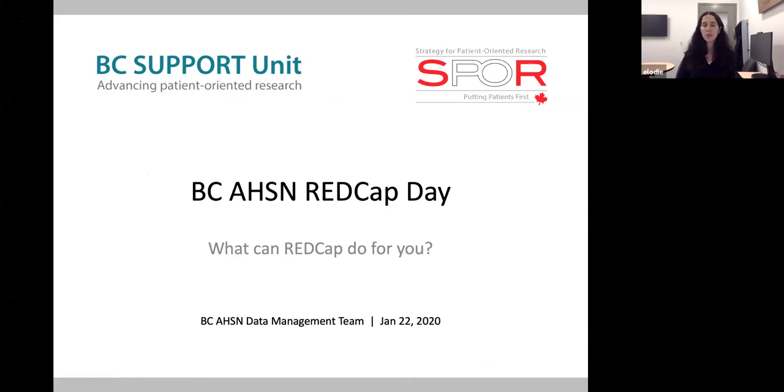Hi everyone, thank you for joining us today. My name is Elodie Portales-Casamar. I'm the Clinical Research Informatics Lead at BC Children's Hospital Research Institute, and I'm the co-lead for the BC AHSN REDCap support that we provide through the BC Support Unit in collaboration with Victor Espinoza from Island Health. Today's webinar is to tell you a bit more about what REDCap is, but mostly to highlight two of our users and their projects and why they decided to use REDCap for their research studies.